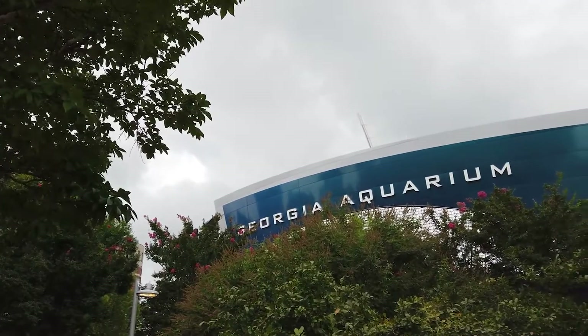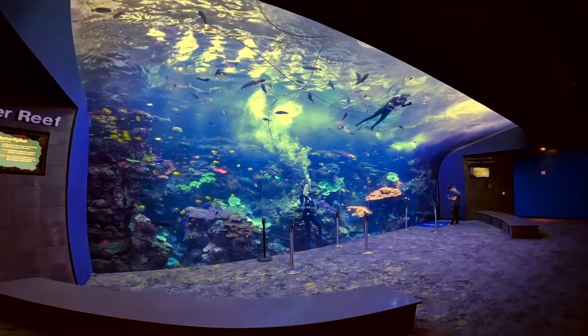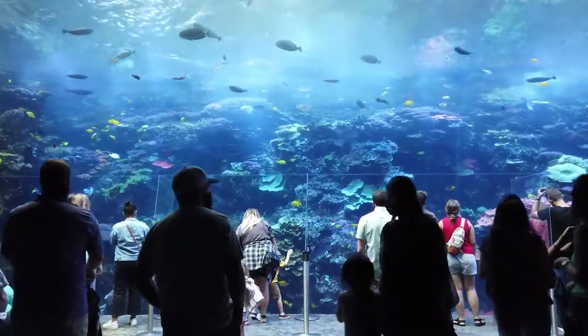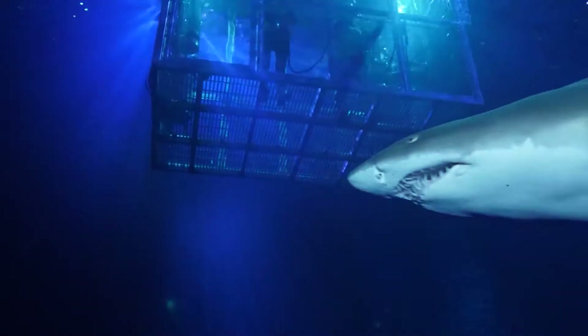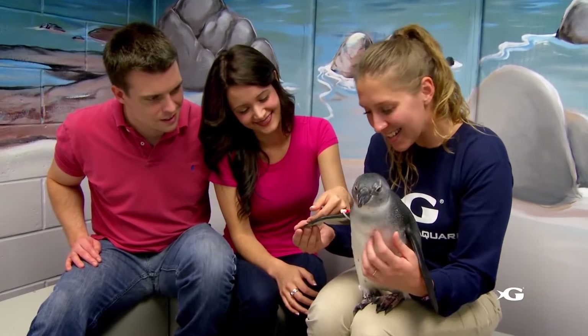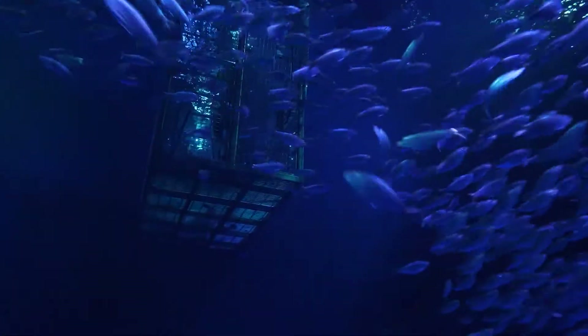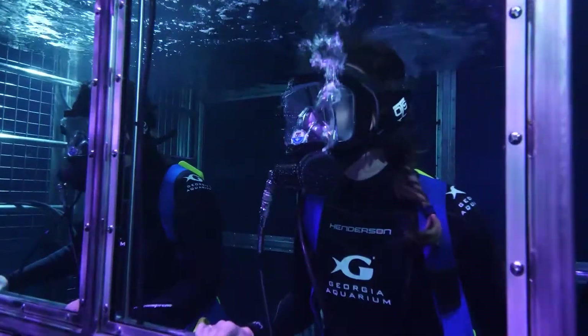Next, we have the Georgia Aquarium in Atlanta, which is the largest aquarium in the country. The Georgia Aquarium offers unique opportunities to engage with the animals in small groups, such as the shark cage dive, the harbor seal encounter, and the penguin encounter. Although these encounters do carry separate costs in addition to the general admission fee, they offer unforgettable experiences that are difficult to find in other places.